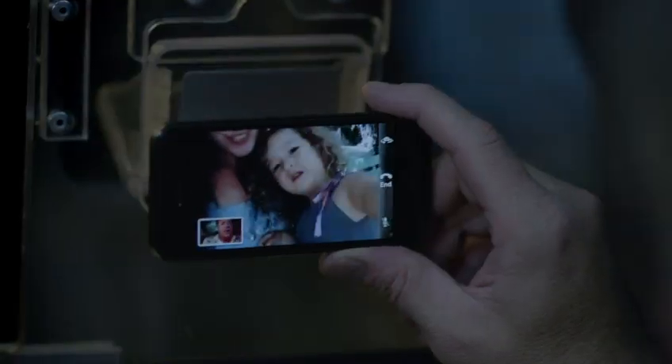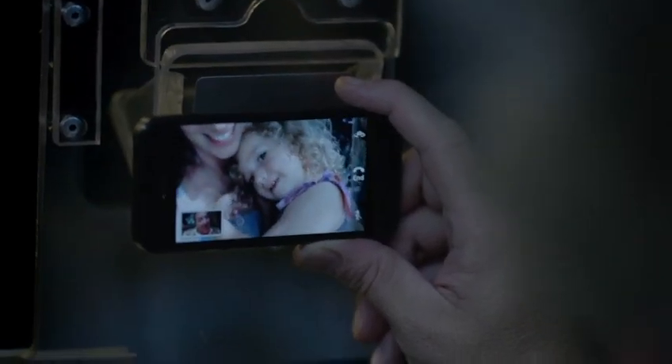And now, you can make a FaceTime call right over the cellular network. So no matter where you are, you're always able to see the ones you love.